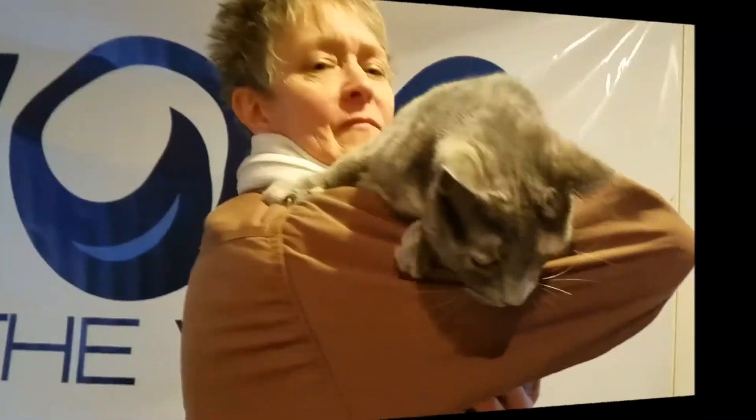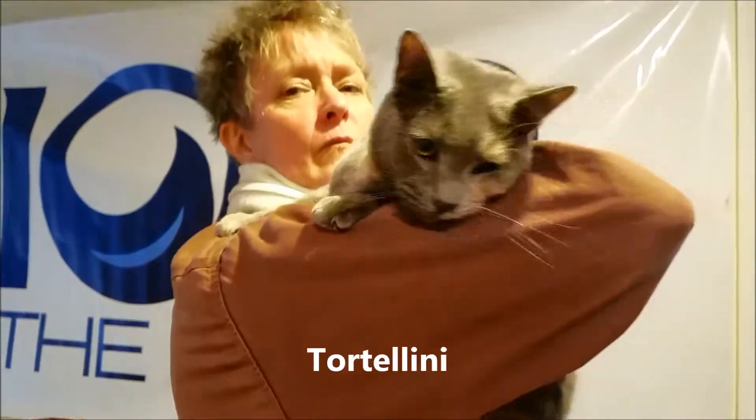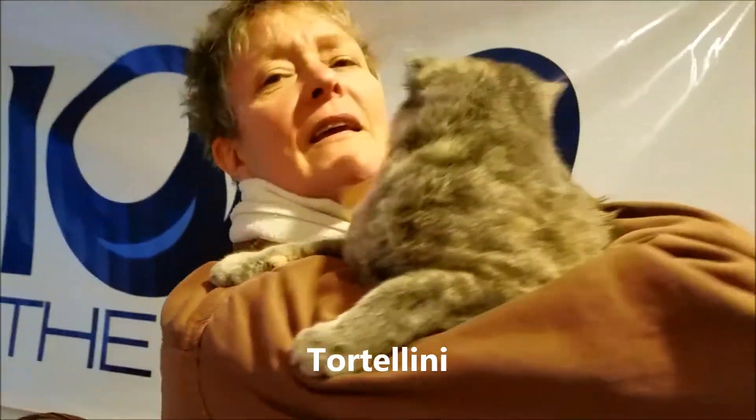Welcome to another Wave Wagon Wednesday. Our friend Donna from Dogwood Animal Shelter has brought with her a beautiful cat named Tortellini. Donna, what is the story behind the cat?